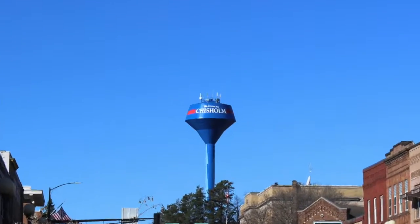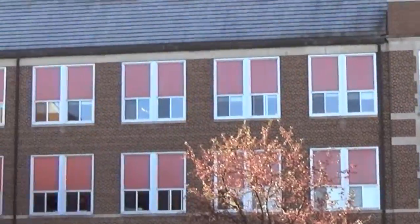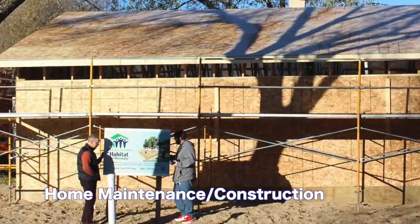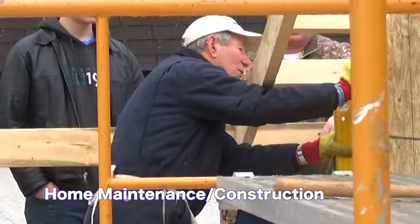Chisholm is a community built on industry. The Industrial Technologies Department at Chisholm High School seeks to pass this on, teaching home maintenance and construction, such as with this building for Habitat for Humanity.